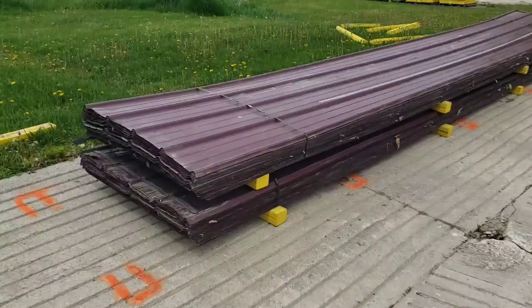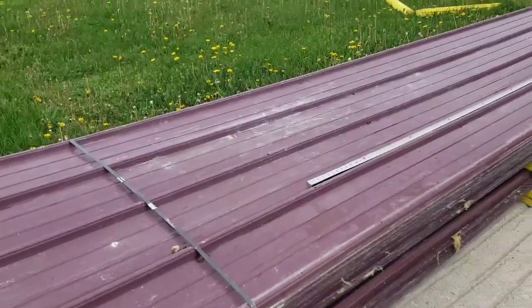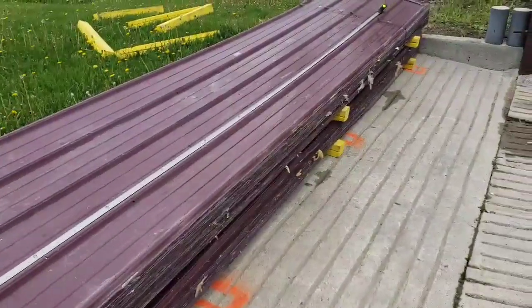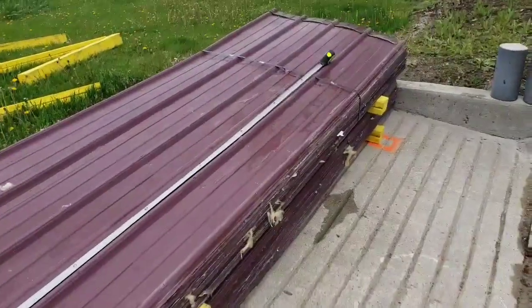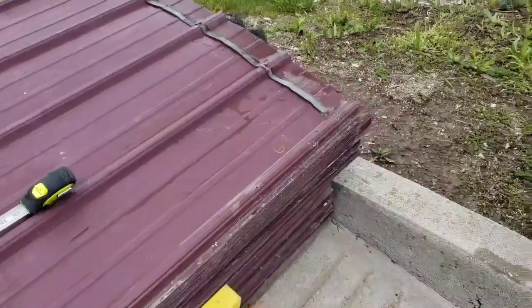Here I have 153 sheets of this used burgundy metal roofing. These sheets are all 22 and a half feet long and they cover 36 inches across the width.